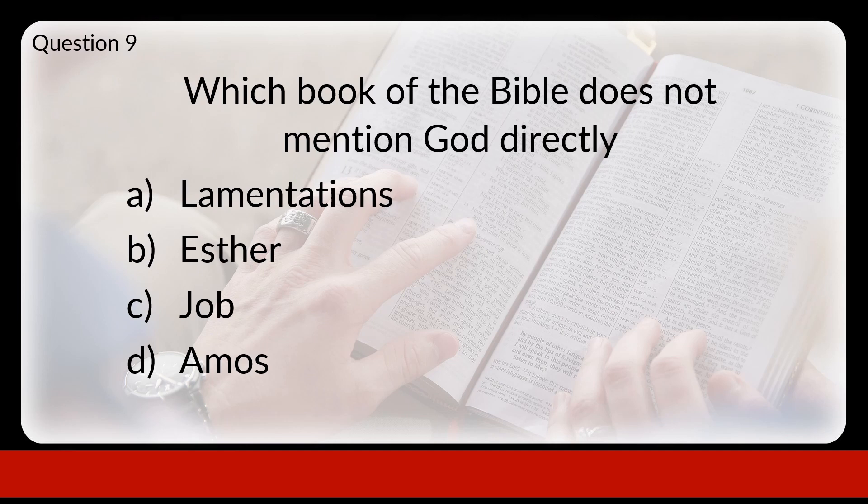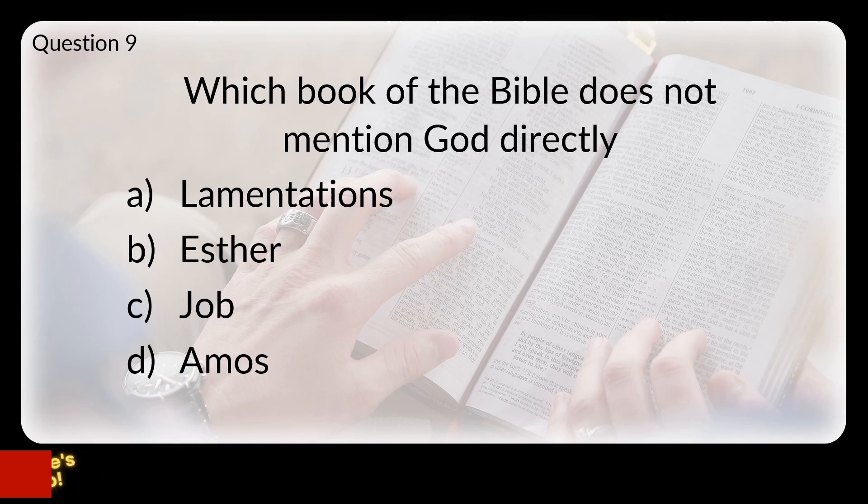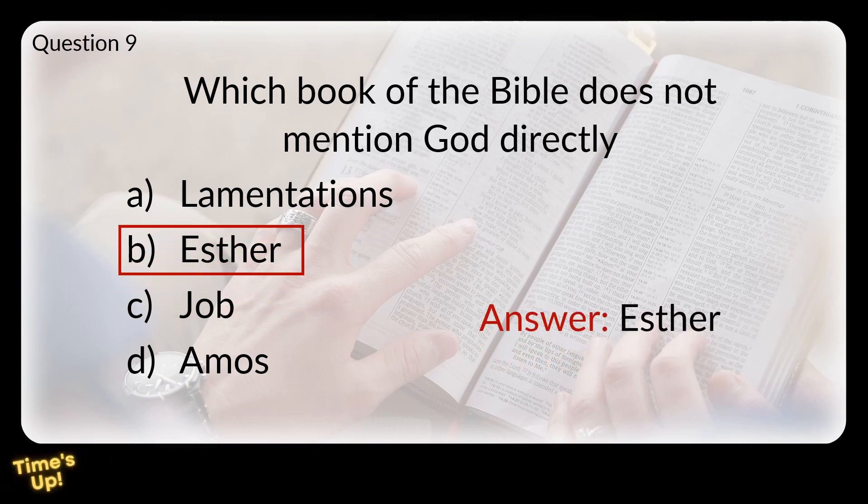Question 9. Which book of the Bible does not mention God directly? Is that A: Lamentations, B: Esther, C: Job, or D: Amos? The answer is Esther. But although God isn't mentioned by name, his fingerprints are all over the book.